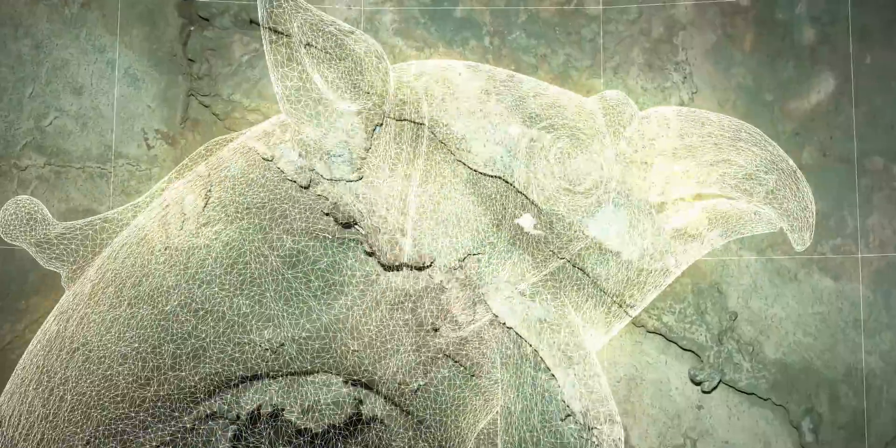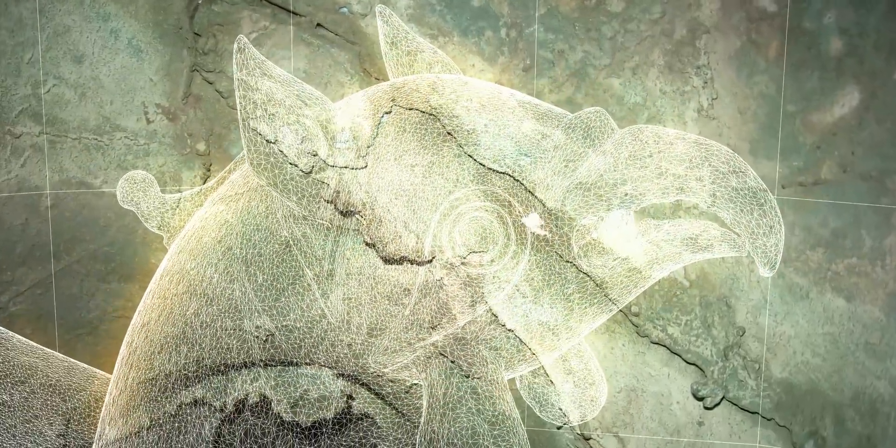3D scanning has continued the study of the Griffin and early results have been interesting. Scientific investigation is very important for the study of such objects. For example, it has shown that the bronze was cast in different pieces — an enormously important find for the history of casting.